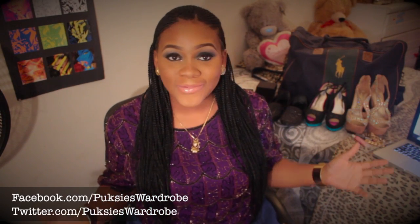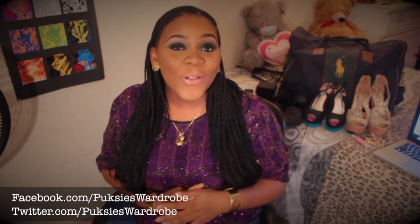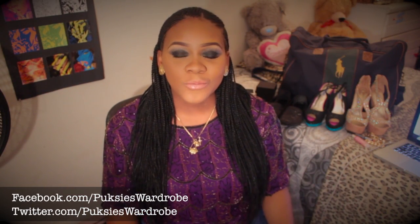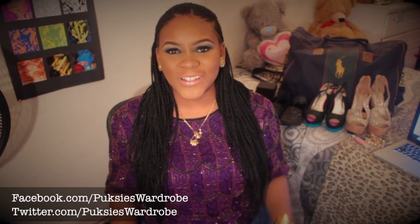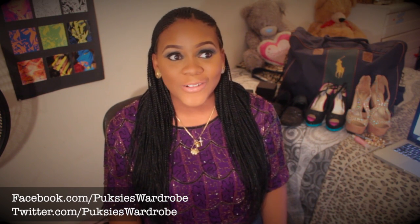Hey guys, what's up! Hope everyone is having a great day. Today's Sunday, hopefully this video will be uploaded on Monday or Tuesday. Happy Sunday to everybody! So today I'm going to be doing a haul video. I haven't done one in a while and I know I owe you guys a haul, but I haven't wanted to do one since because things are very critical — I don't want you guys to think I have a shopping problem.